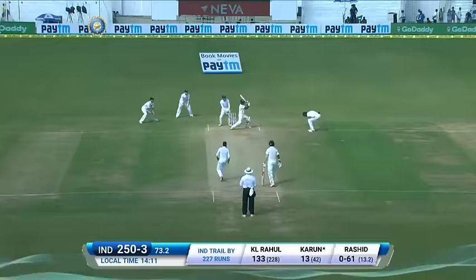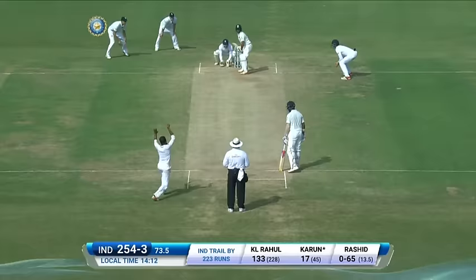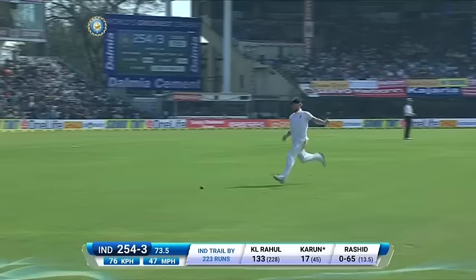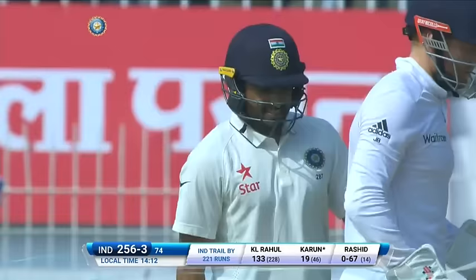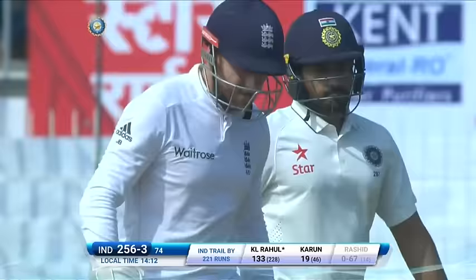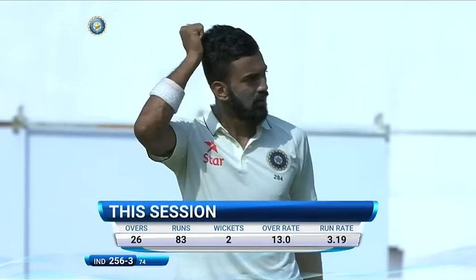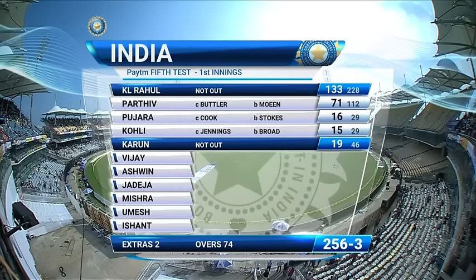He's just a bit short, quickly on to it. He picked that — here's the googly, and what a position he got himself into. He certainly picked it out of the hand. Tickled a couple and that will take us to tea — good session for England, two key players dismissed. But K.L. Rahul will get the congratulations of his teammates because he's played beautifully. First Test match hundred on Indian soil, and he's still there 133 not out. Karun Nair is 19, India 256 for three.